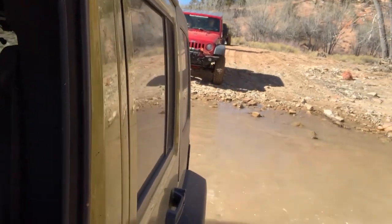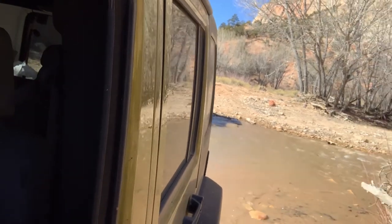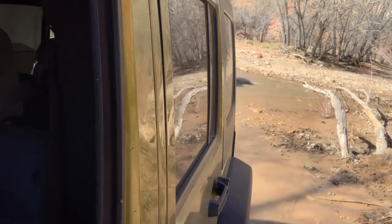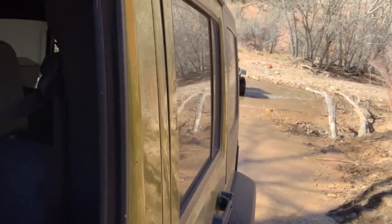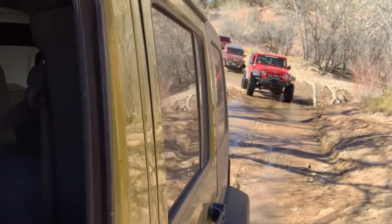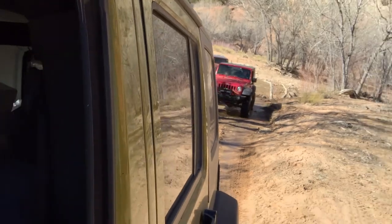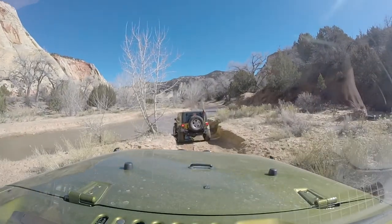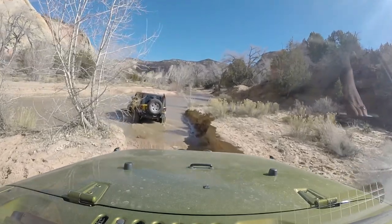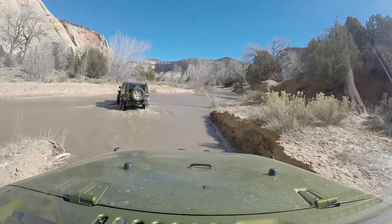After the ATV trip, plans were almost immediately put into motion. Unfortunately, timing was not on our side. Unforeseen life changes and unexpected moves put our plans on hold. Finally, one day, the call went out saying, this is when we are going — if you can make it, awesome; if you can't, that's okay too. We all answered the call, and we were glad we did. We couldn't have picked a better place to start our 2020 adventure season. Little did we know, though, what 2020 actually had in store for us.